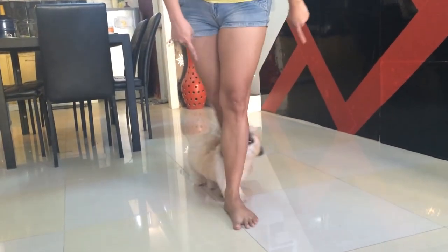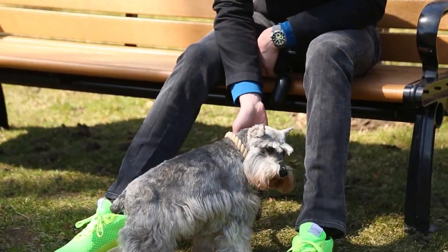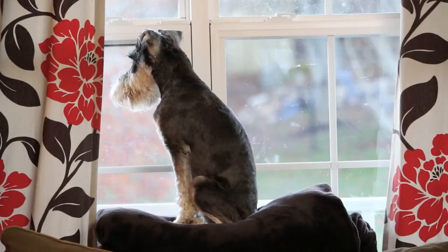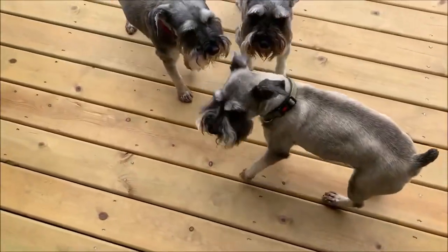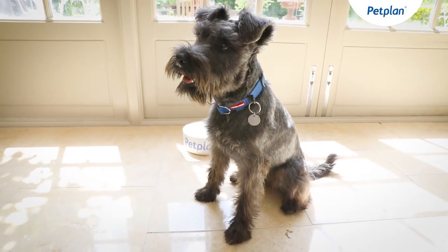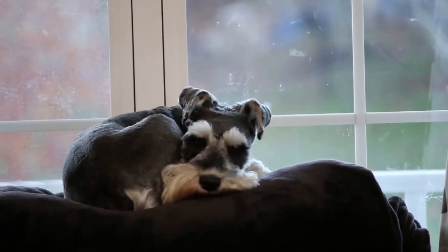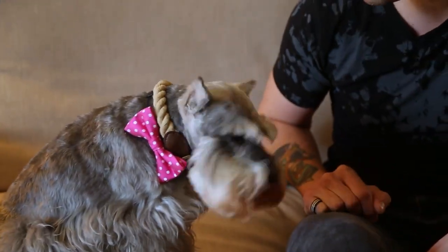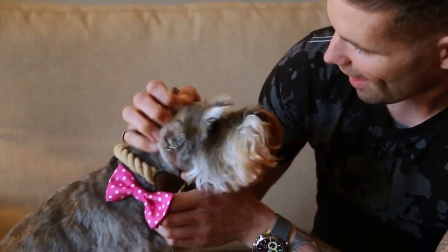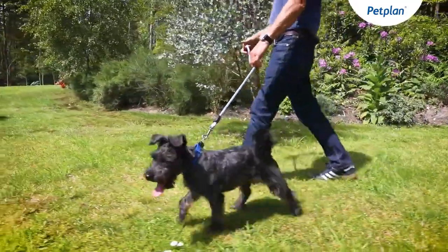Number four: Miniature Schnauzer. Height: 12 to 14 inches. Weight: 11 to 20 pounds. Physical characteristics: bushy beard and eyebrows. Colors include black, silver, and more. The Miniature Schnauzer is a feisty small dog with a strong yet loving demeanor. This terrier has a strong feeling of devotion and protectiveness towards its family. It's also a noisy breed that requires a strong foundation of training. Even so, it's perfect for a modest house with regular walks and playtime.